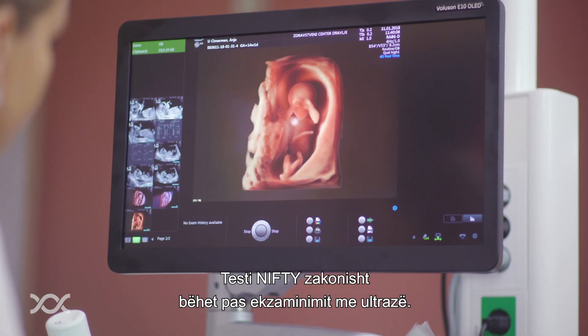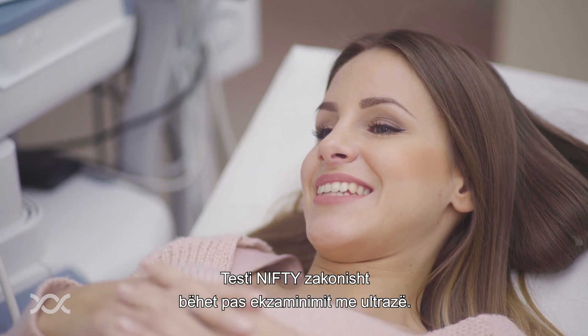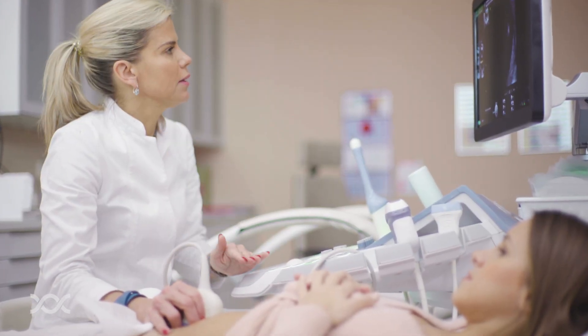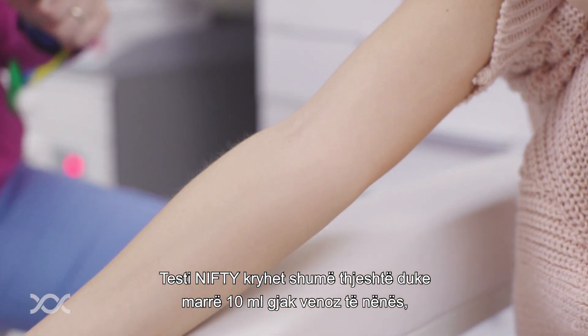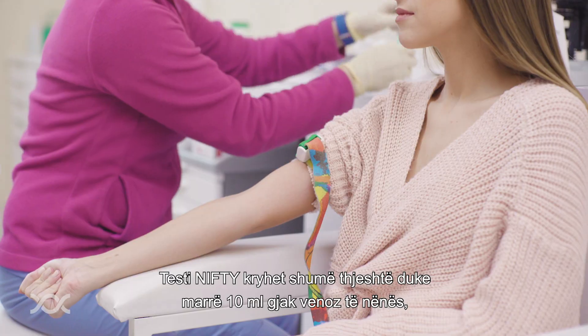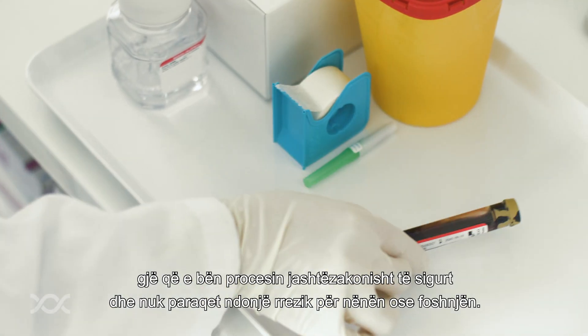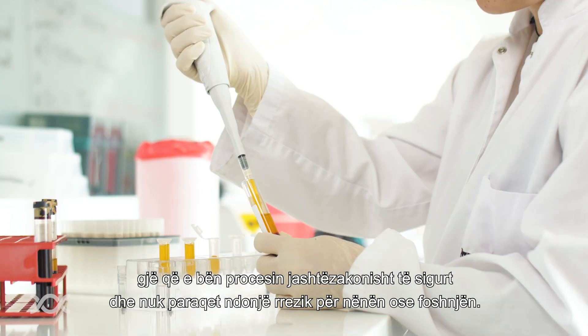The NIFTY test is usually done after an ultrasound examination. It is performed by simply taking 10 milliliters of the mother's venous blood, which makes the process extremely safe and presents no risk for the mother or baby.